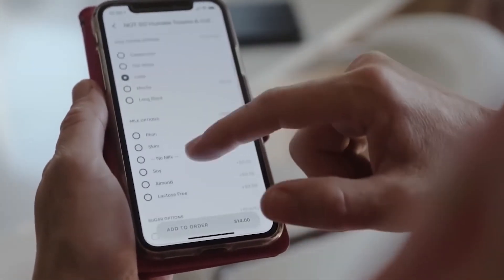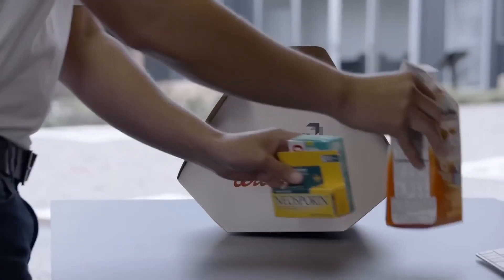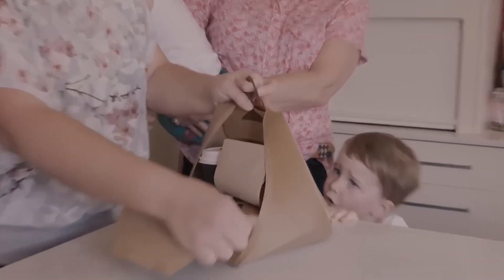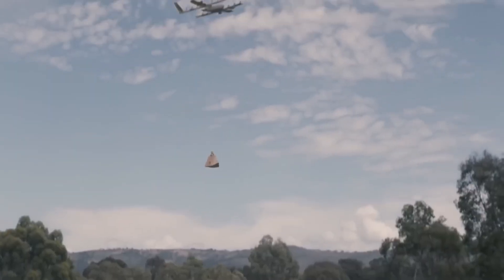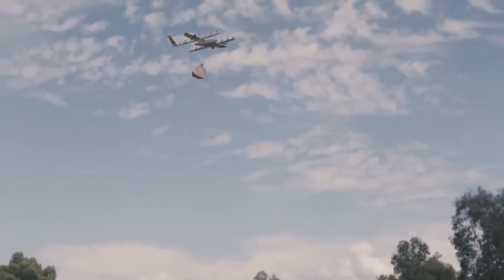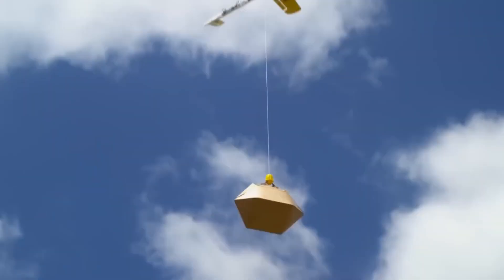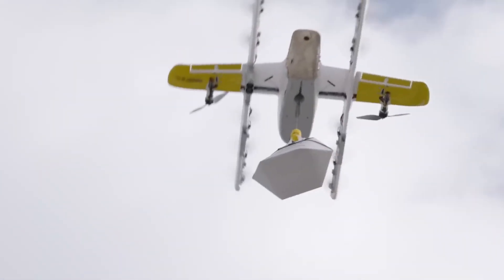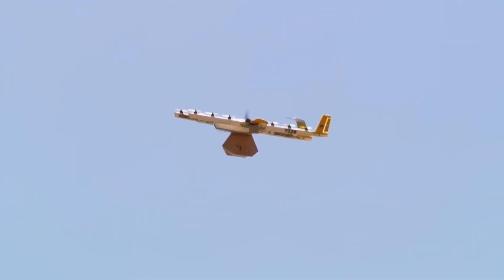Customers place orders through an app or website, selecting drone delivery as the preferred option. The ordered item is packed and prepared for shipment at a fulfillment center or store. The package is securely attached to a drone, usually in a specially designed compartment or via a harness system.